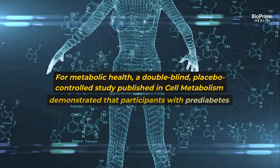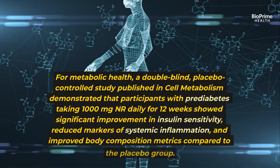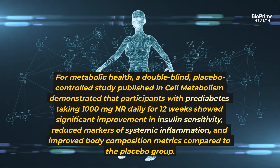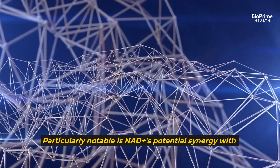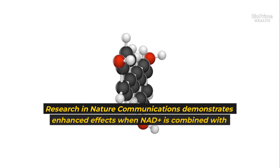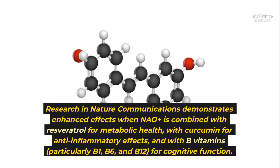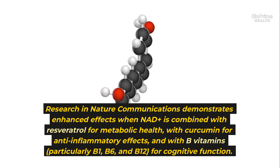For metabolic health, a double-blind placebo-controlled study published in Cell Metabolism demonstrated that participants with prediabetes taking 1,000 mg NR daily for 12 weeks showed significant improvement in insulin sensitivity, reduced markers of systemic inflammation, and improved body composition metrics compared to the placebo group. Particularly notable is NAD+'s potential synergy with specific compounds: research in Nature Communications demonstrates enhanced effects when NAD+ is combined with resveratrol for metabolic health, with curcumin for anti-inflammatory effects, and with B vitamins — particularly B1, B6, and B12 — for cognitive function.